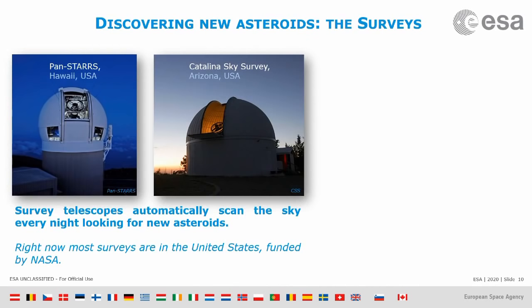The first step is to know asteroids exist — and to know they exist means to discover them. The discovery of new asteroids is done today with survey telescopes: mostly automated telescopes that every night scan the sky, take pictures, and look for anything that moves.